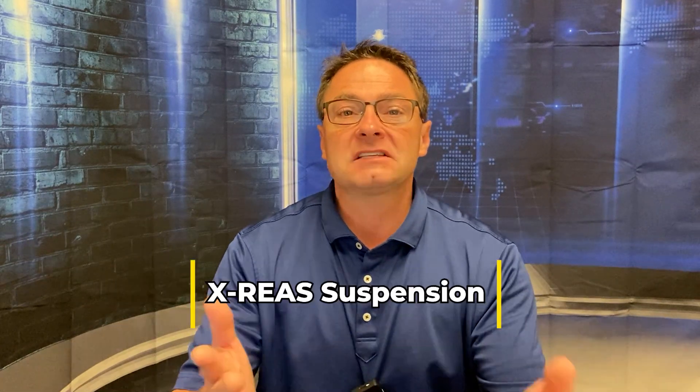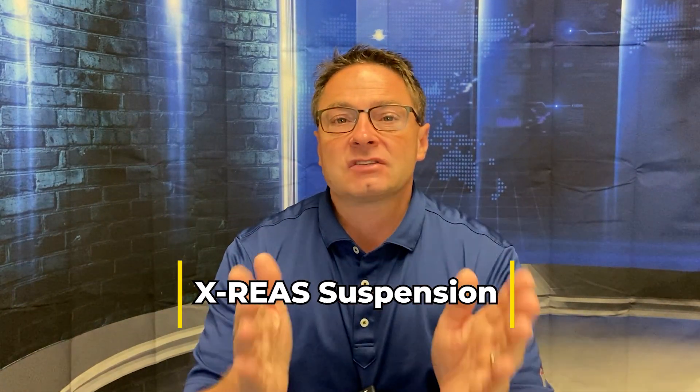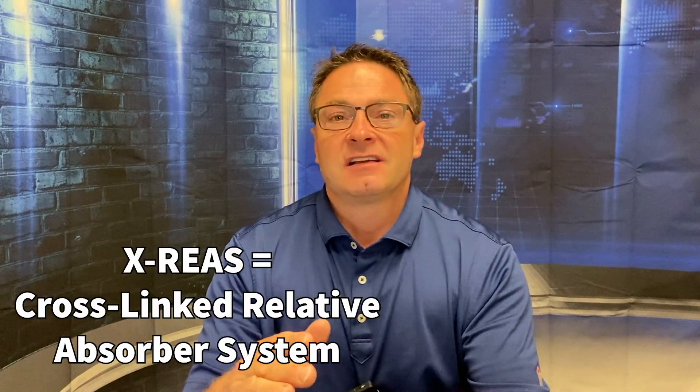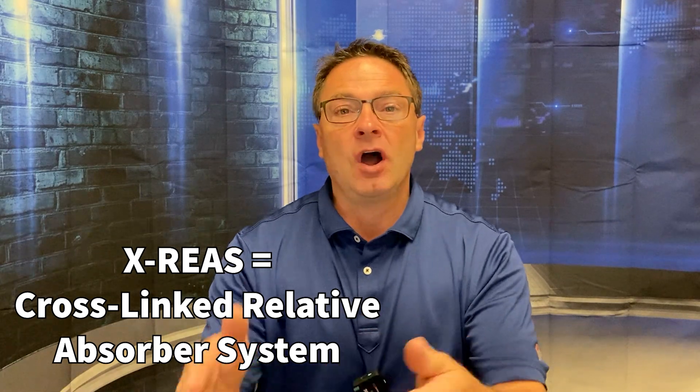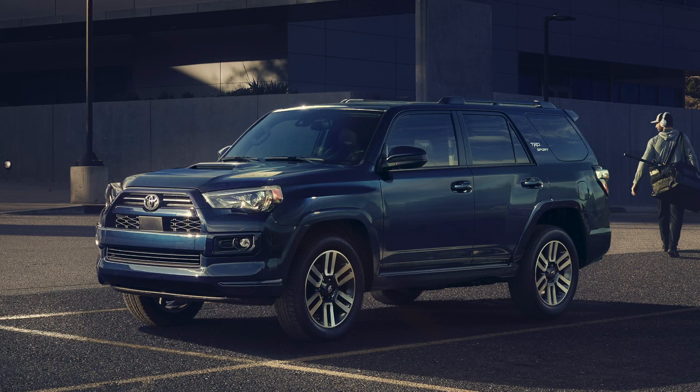Now let's talk about the suspension. This is going to have the cross-linked X-REAS suspension. What does that mean? It offers what you see in the Limited — a smooth ride on road and then off road. It absorbs a lot of impact, so when you go on bumpy roads or trails, it helps to mitigate and lessen them so that you get a smooth ride.